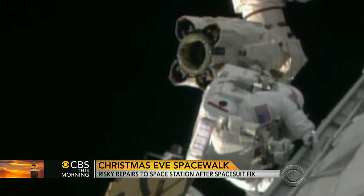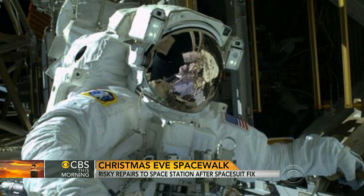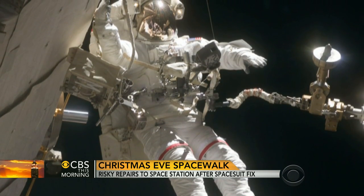Spacesuits weigh over 300 pounds, are made of fiberglass, stainless steel, nylon, and composite materials, and cost between $3 and $12 million.